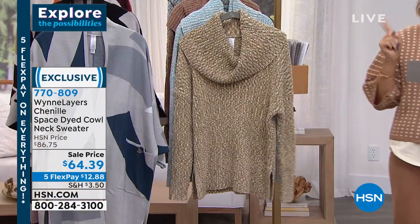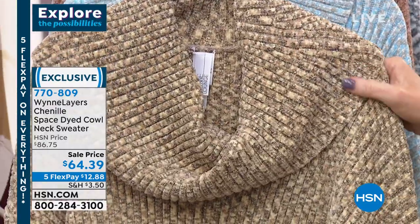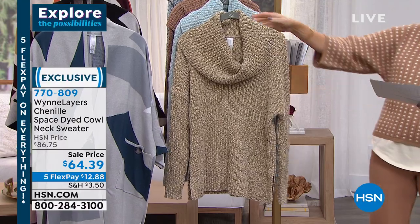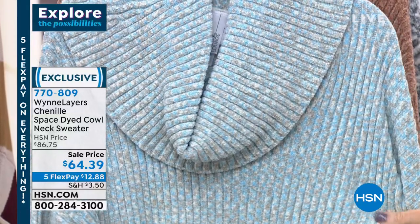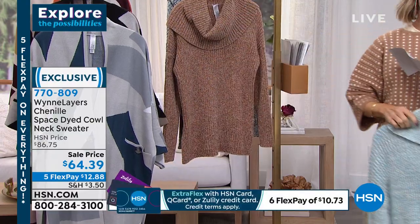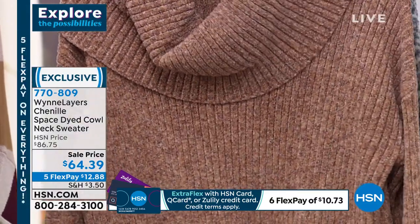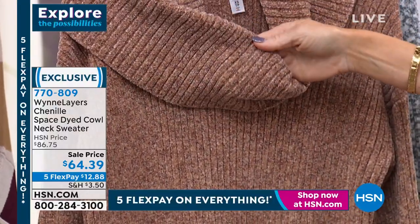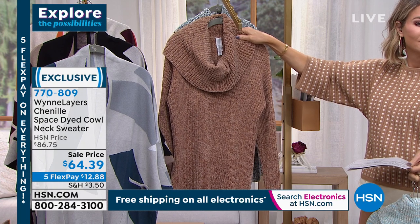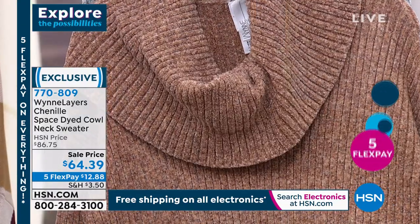Now we're moving on to this beautiful soft chenille — we love the chenille. There are 720 left. This is the space dyed cowl neck. Super soft — I'm going to put this on and go through all the colors. This is the neutral color. You also have a little knitting detail on this. Extra, extra small through 3X. That's neutral. Right behind that — isn't this gorgeous? This is the pale blue combo — the pale blue has heather gray and a little bit of tan running through it. Right behind that is what we're calling our rose-burgundy combo. And last but not least, the gray slate combo. It's 26 inches in length.